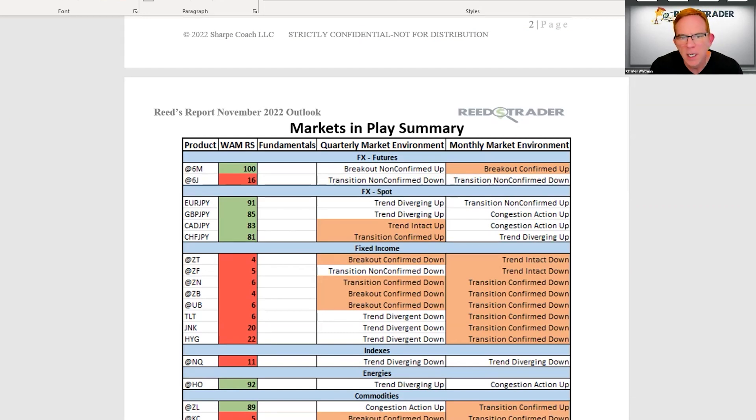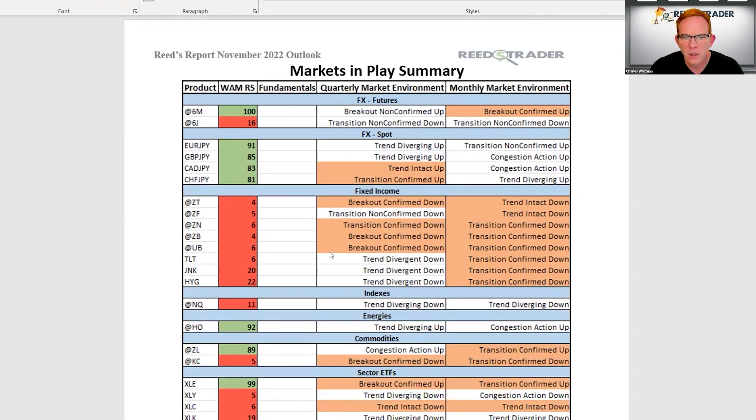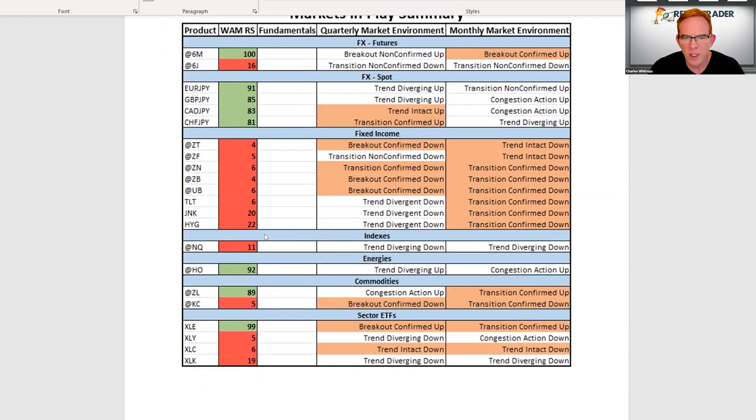Not a great environment right now. Markets in play: the Mexican peso is one we're watching really closely, and still the short yen — through the short yen future, long euro-yen, long pound-yen, long CAD-yen, and long Swiss-yen. In fixed income, the entire U.S. curve is still pushing down, interest rates are still moving higher. Nasdaq and big tech are especially weak. Heating oil is very strong, soybean oil is strong, coffee is weak. The XLE is super strong — several energy stocks are making new highs.